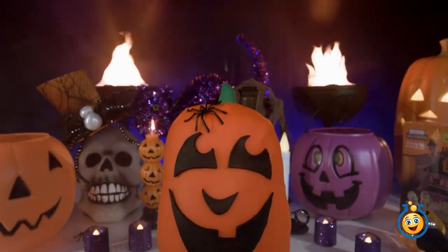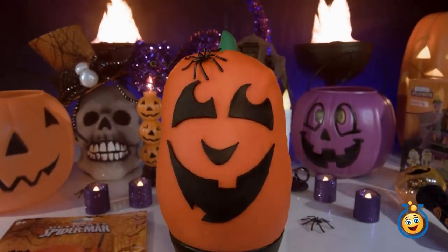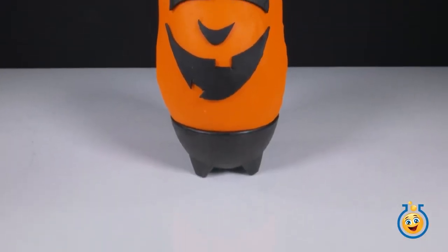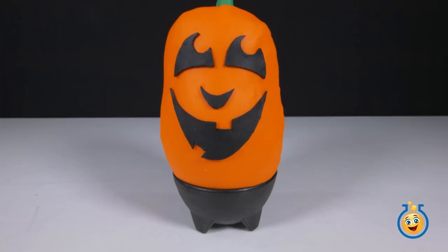We're transforming the Toy Lab TV headquarters into Scary Central today. Welcome back to Toy Lab TV. I'm Aaron, and it's Scary Fun Day today.